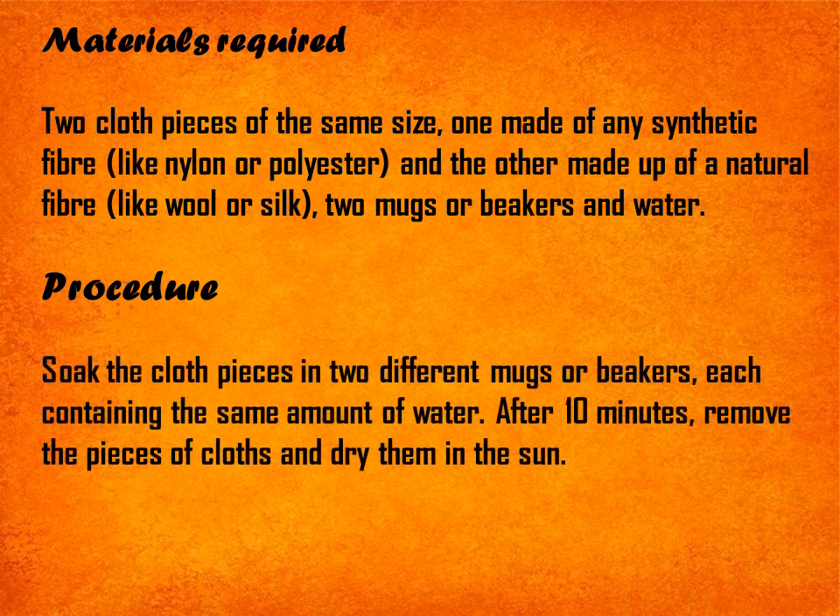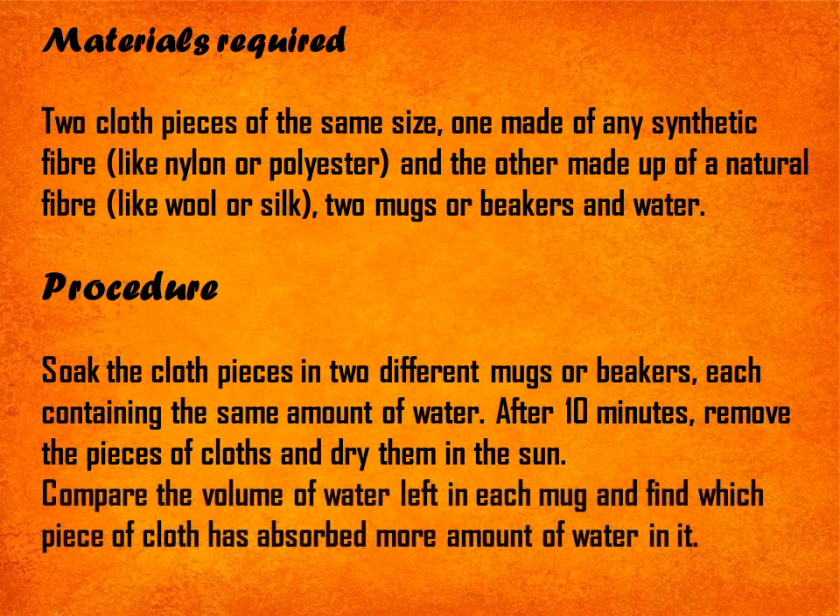Procedure: Soak the cloth pieces in two different mugs or beakers, each containing the same amount of water. After 10 minutes, remove the pieces of cloth and dry them in the sun. Compare the volume of water left in each mug, then find which piece of cloth has absorbed more water. Also observe which of them dries faster.